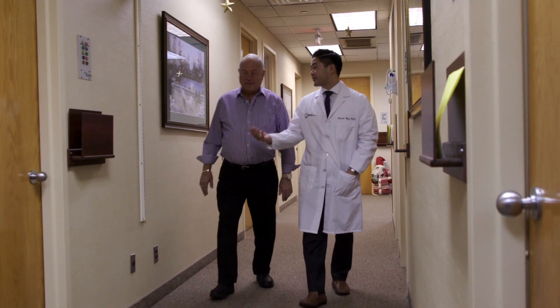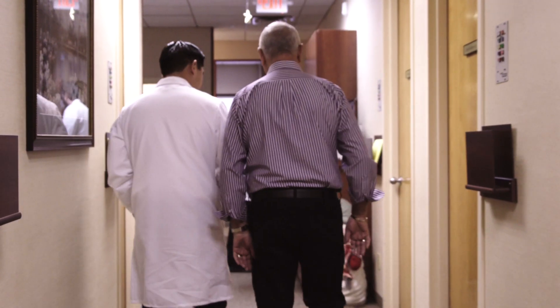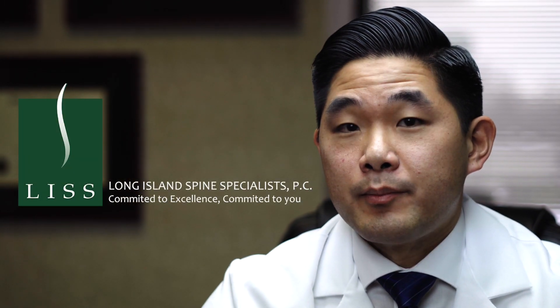In Charles's case, surgery worked out very well for him and improved his quality of life — he was able to enjoy the things he loved. Spine surgery may not be the answer to all conditions and symptoms. There are lots of non-operative treatments that can help treat back pain and sciatica. However, when all else fails, spine surgery may help as it did in Charles's case. Our specialists here at Long Island Spine can help determine whether spine surgery can benefit you.